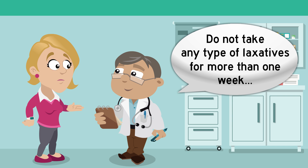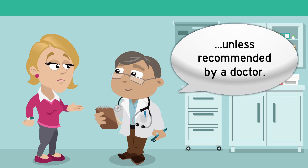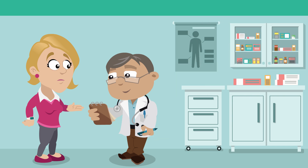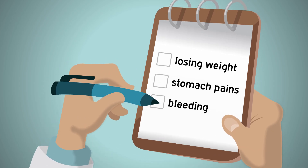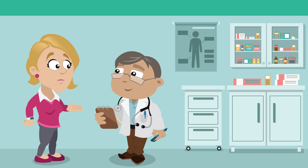Do not take any type of laxative for more than one week unless recommended by a doctor. If you have any alarm features, such as losing weight, worsening stomach pains, or bleeding, you should consult your doctor promptly to discuss whether you should have any additional tests.